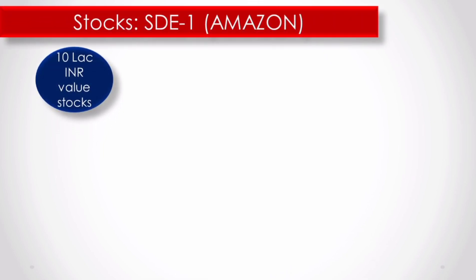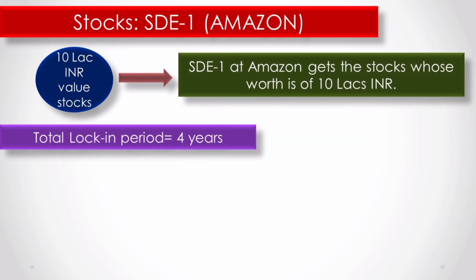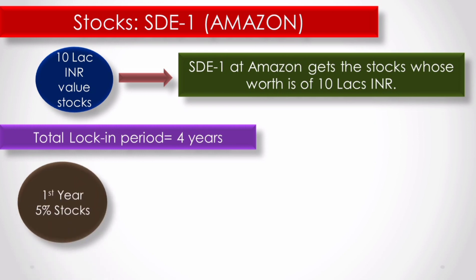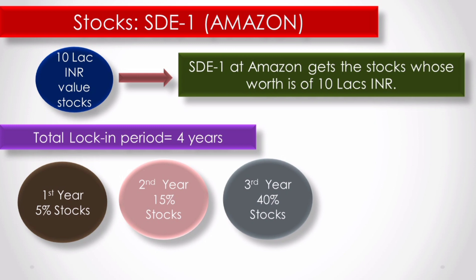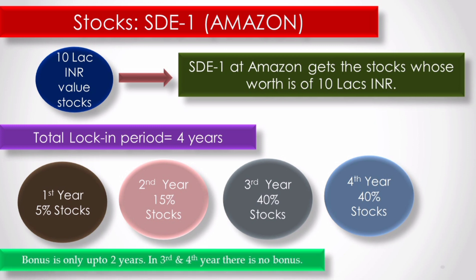Now let's discuss the stocks section. STE1 will get 10 lakhs of Amazon stocks, which vest over 4 years. The vesting schedule is: 5% in year one, 15% in year two, and 40% each in year three and year four. In years one and two, you also get the bonus amount, so you get 5% and 15% stocks along with it. In years three and four, there is no bonus, but you get 40% and 40% stock options — so you get both in years three and four.